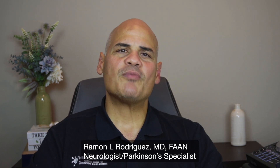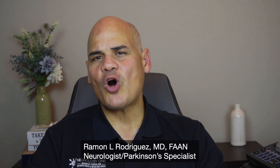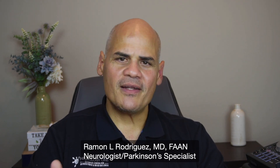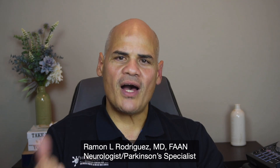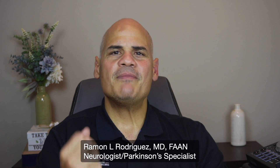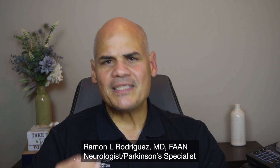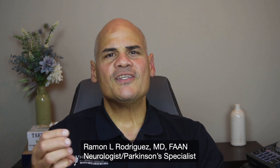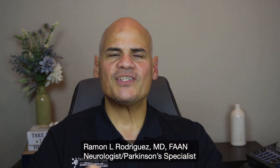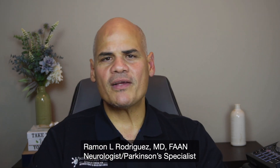A healthy lifestyle can also provide the necessary nutrients, antioxidants, hormones, and neurotransmitters for optimal brain function. To summarize: regular exercise, cognitive exercise, good sleep, a good diet, socializing, stress control, meditation, and mindfulness — these are all activities that must be part of the package to slow down the progression of Parkinson's disease and cognitive decline.